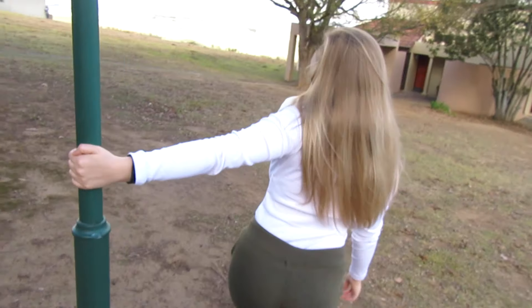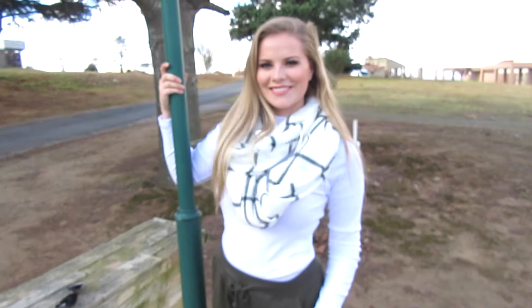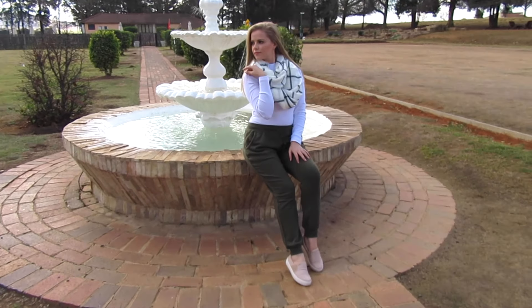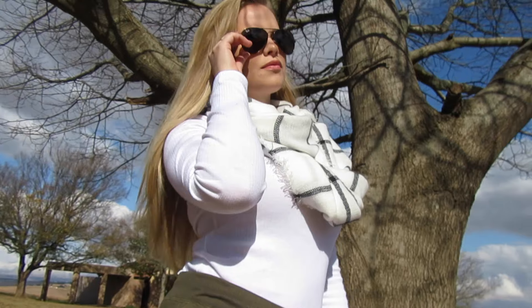So the first outfit is this very jogger styled outfit. I took my shoes from Topshop — these are beautiful nude, almost kind of like sneakers but they don't have laces in them. And then I just paired it with these khaki joggers from Mr. Price.